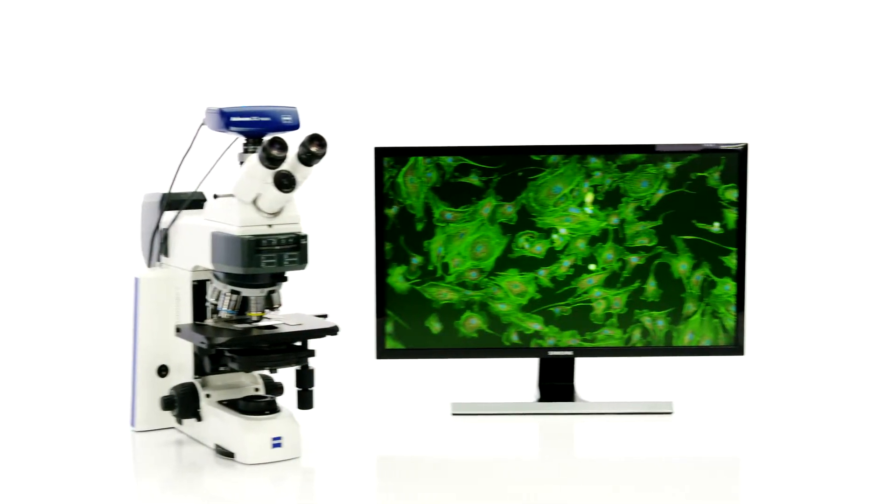My name is Michael Goegler. At SAIS, I am responsible for routine microscopy.